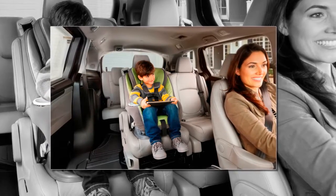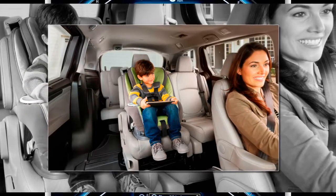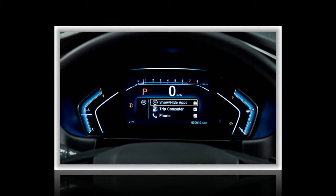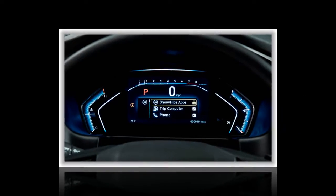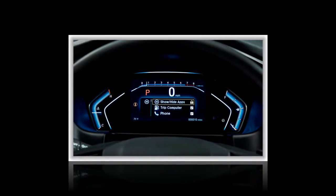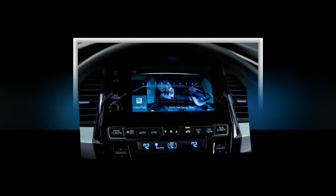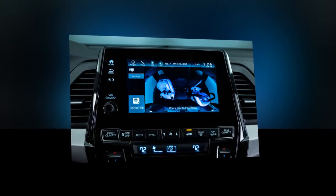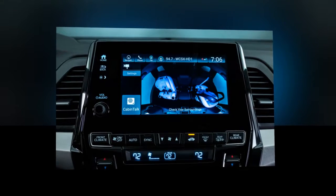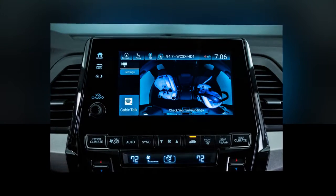Previous versions of the Odyssey had a removable center section for the second-row seats, which allowed seating for three or separated chairs for two. The new Odyssey takes that versatility several steps beyond. First, the middle section can be positioned farther forward, to put a little one strapped into that spot within easier reach for mom and dad.